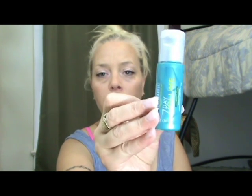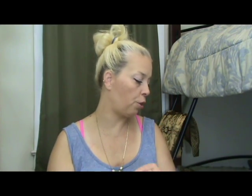Next we have John Frieda Luxurious Volume Visibly Full Touchably Soft seven-day volume with protein and keratin — a little sample. Oh, I forgot to smell that lotion.